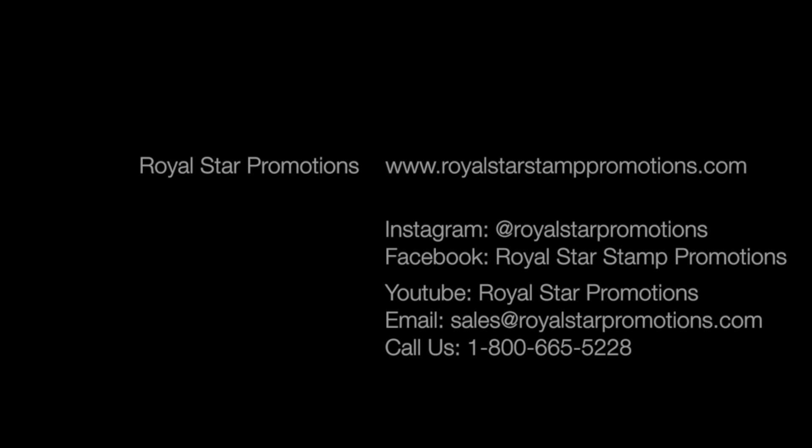Email us at sales@royalstarpromotions.com or call us toll-free at 1-800-665-5228 for your customized reward program solution. Visit our website at royalstarstamppromotions.com for more details.